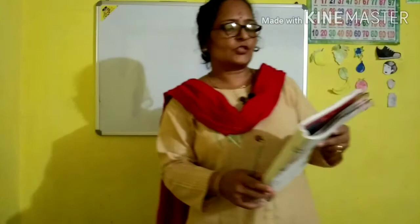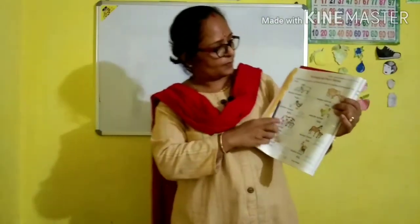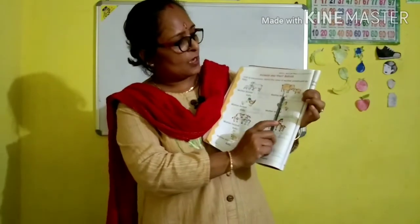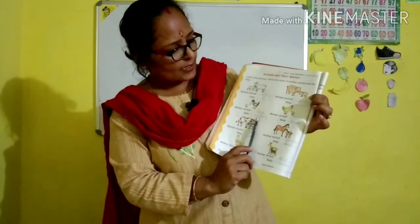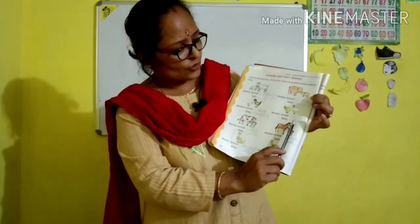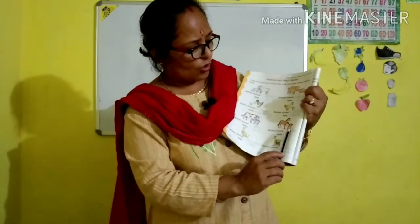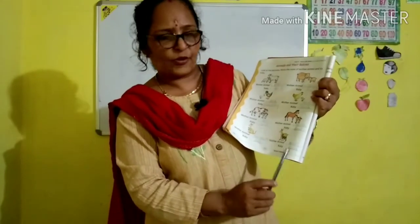So dear children, let us read once again: sheep and lamb, pig and piglet, duck and duckling, hen and chick, cow and calf, horse and foal, kangaroo and joey, deer and fawn.